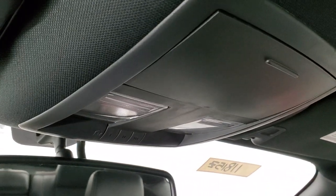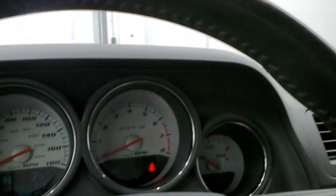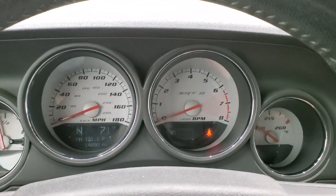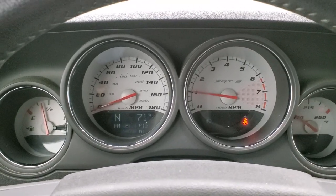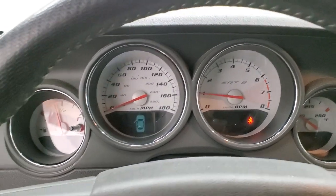You do get map lights up there and HomeLink buttons for your garage door, security systems, and lighting systems. We'll start the car up and take a look under the hood. We'll go check out that Flowmaster exhaust as well, because that sounds pretty good.